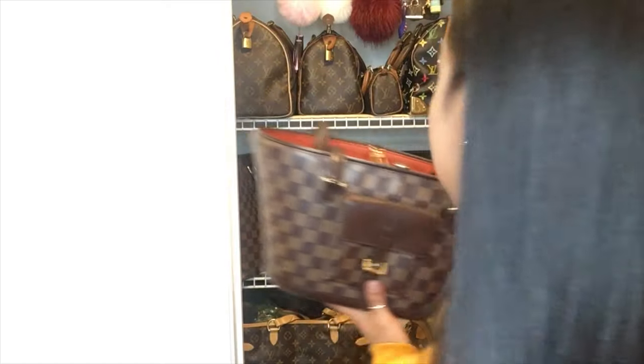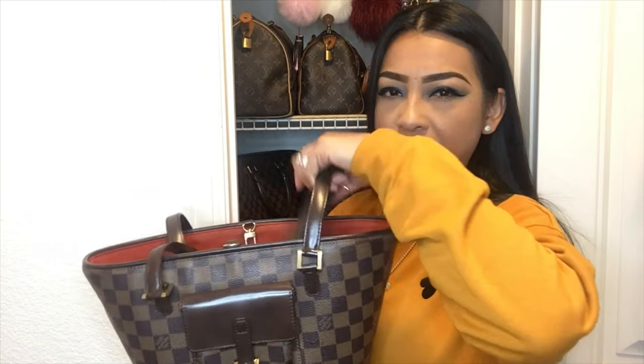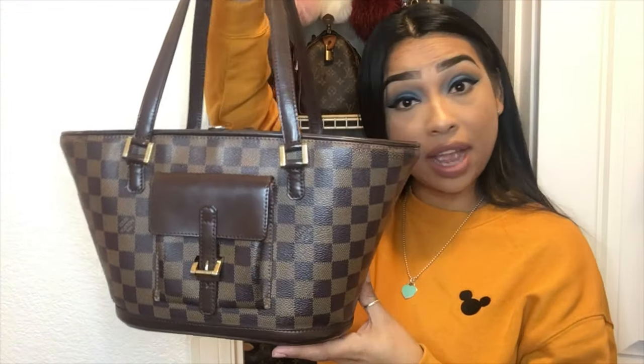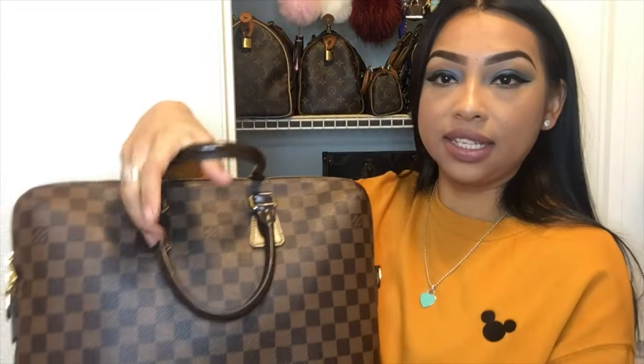Next up is my Minoskio PM — that's how it's spelled. There is a GM size as well but I like this little one because I don't see it on anybody. It has this super cute red interior — it's kind of a reddish orange, it looks really red on camera, but it's another great little bag.